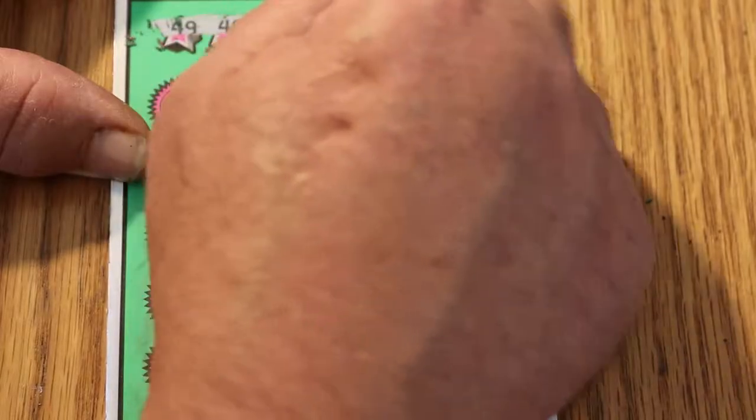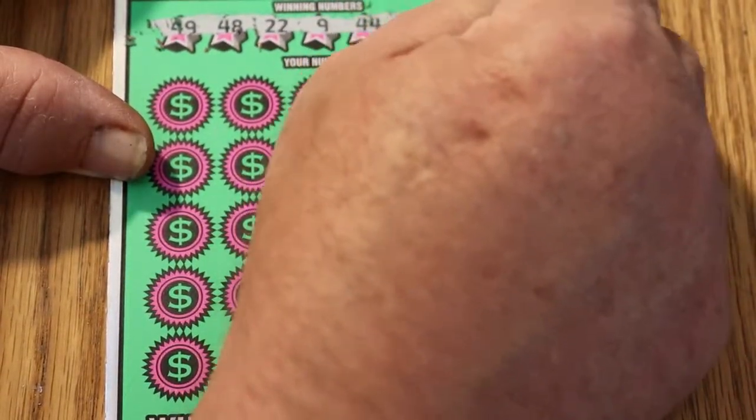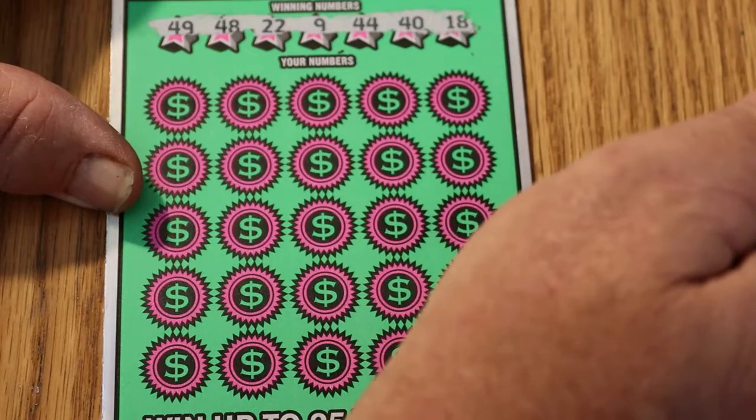This ticket has produced some pretty good winners for me — I think the most I've ever won is $200 on it, but I consider that a pretty good win. Our numbers are: 49, 48, 22, 9, 44, 40, and 18.